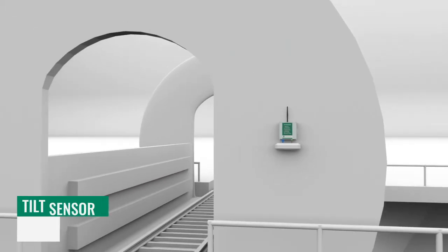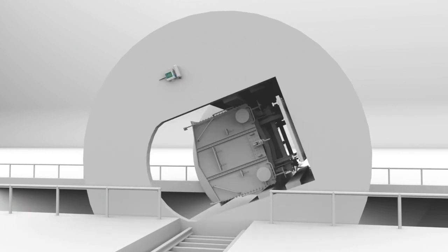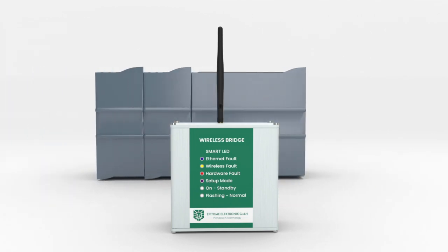Additional applications include tilt sensors. The devices are available with external IP67 and IP69K housing. Wireless connection made simple.